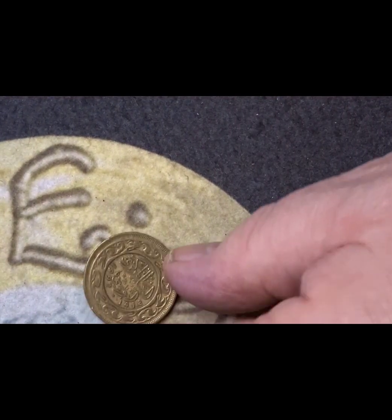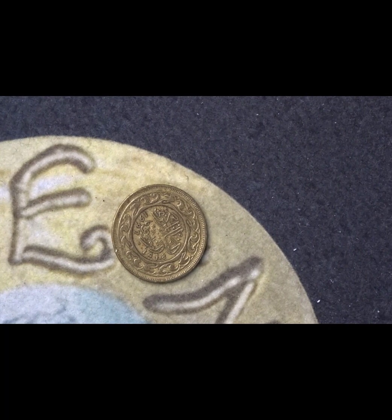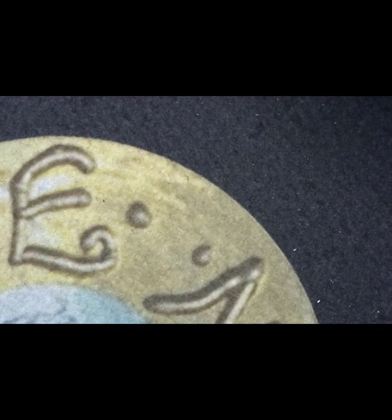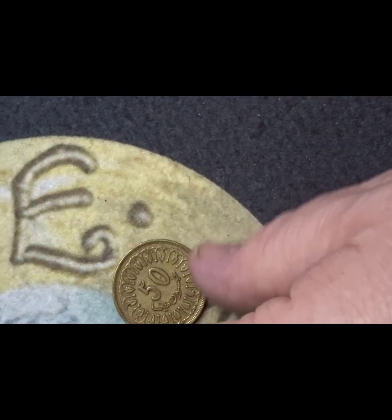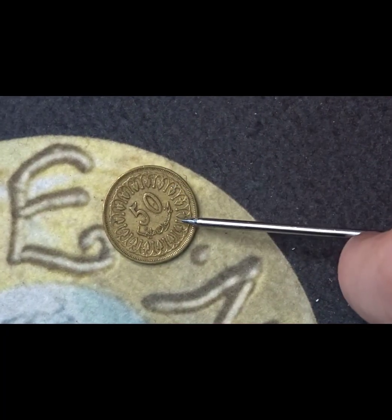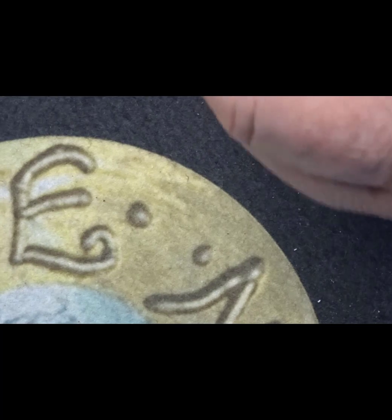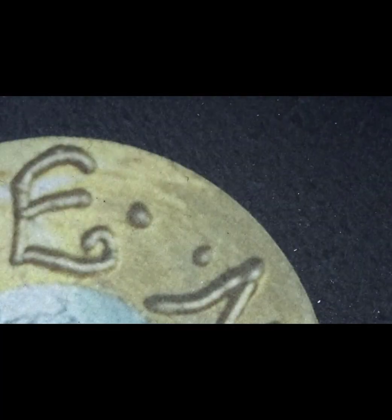This coin has the date 1418 in Arabic numerals, which equates to 1997. It's 50 — I think 50 fils, although I can't be 100% sure. As you can see quite clearly it says 50 on it. It might be Moroccan, or it might even be Saudi — it does have Islamic writing on it.